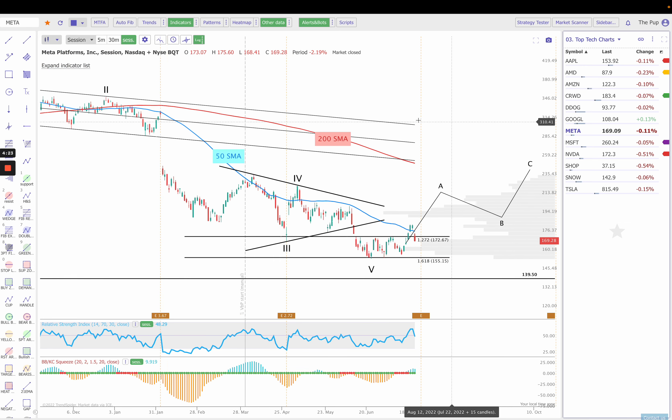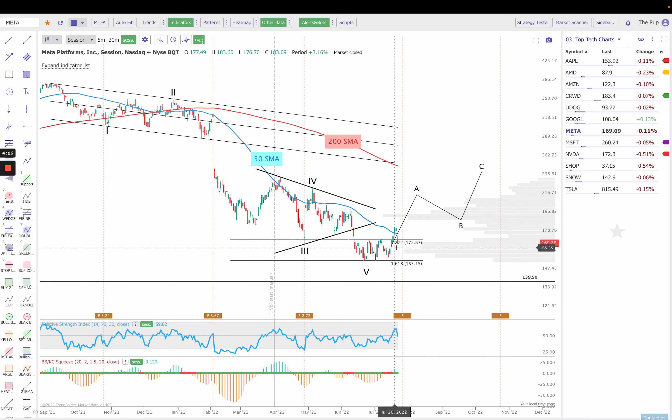Next up is Meta, formerly known as Facebook. We did come back through that $127.20 last week. We broke over the 50 simple moving average Wednesday, held it on Thursday, but then gapped down — nasty gap down on Friday. So now that we're back down below $172.67, we do have earnings on the 27th, which is Wednesday. Watch $155.15 to the downside. Any breaks below that is pretty bearish, and I would expect a move down to $139.50. If we gap up, watch for any holds over the 50 simple moving average, and then I would be targeting likely this channel, maybe upwards of $193 in the coming weeks. But let's wait for after earnings to see which direction we go.